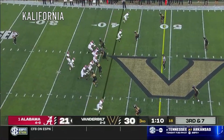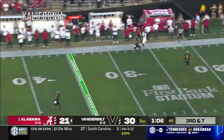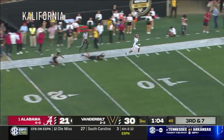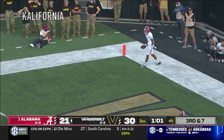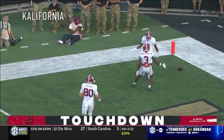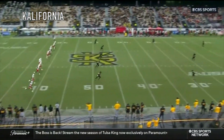Haynes is the running back on this one. Milrow looking deep, down the sideline — it is caught by Williams! He springs free and he is in for an Alabama touchdown! A 58-yard catch and run! He scores about 30 points a game.